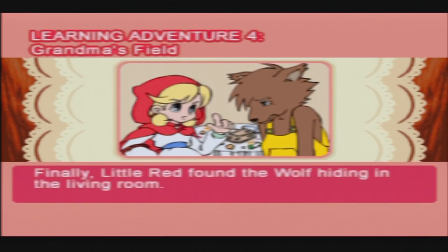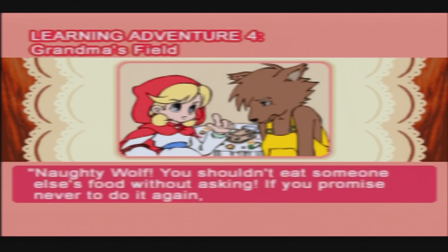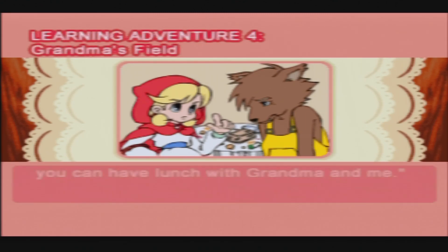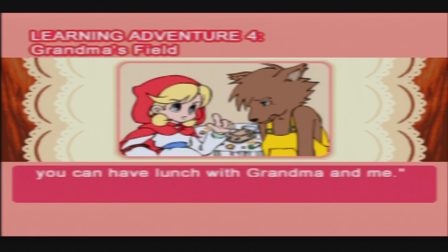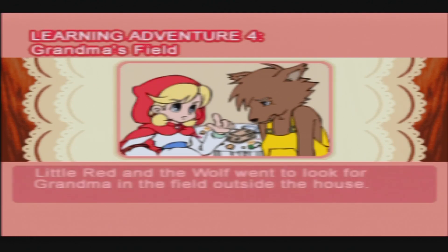Finally, Little Red found the wolf hiding in the living room. 'Naughty wolf — you shouldn't eat someone else's food without asking. If you promise never to do it again, you can have lunch with Grandma and me.' 'I'm sorry, Little Red. I promise — I'll never be bad again.' Little Red and the wolf went to look for Grandma in the field outside the house.